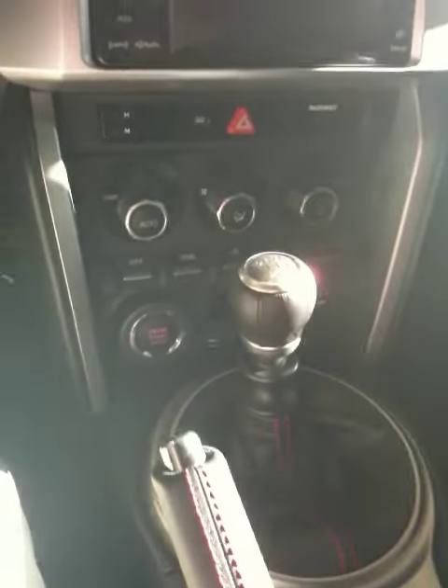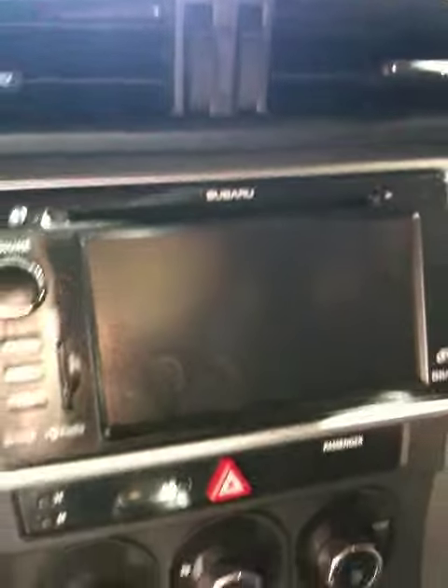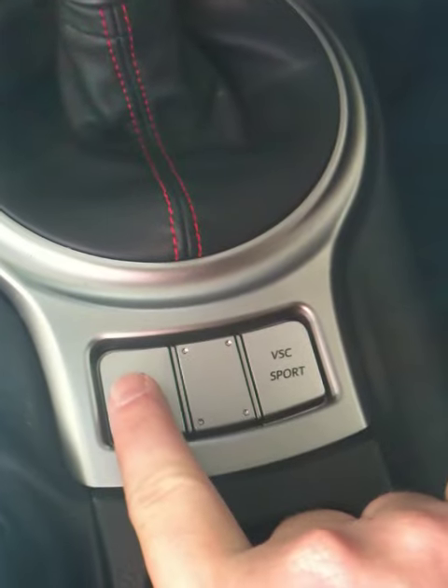This is the six-speed manual, though it does also come in an automatic. They all come with navigation. What's really nice is down here — you've got your heated seats and you can actually turn off the traction control here.